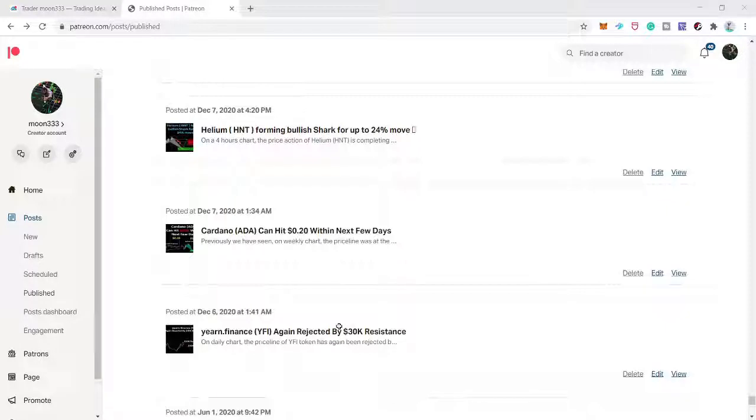The ideas I'm sharing at the Patreon are basically based on six harmonic patterns: Gartley, bat, cypher, crab, butterfly, and shark patterns. Let's move to the chart because I don't believe in too much talking — I believe in work and result.